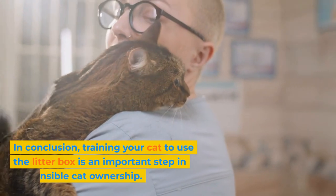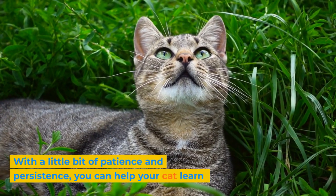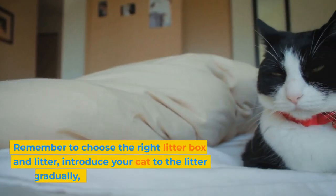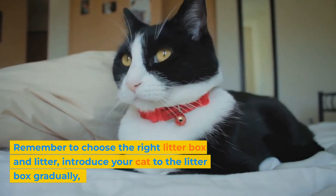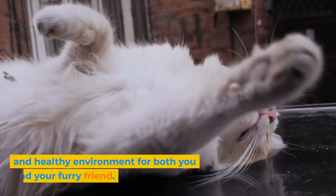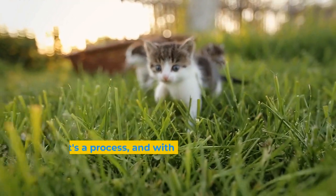In conclusion, training your cat to use the litter box is an important step in responsible cat ownership. With a little bit of patience and persistence, you can help your cat learn to use the litter box and avoid accidents around the house. Remember to choose the right litter box and litter, introduce your cat to the litter box gradually, and troubleshoot any problems that may arise. With the right training techniques, you can create a clean and healthy environment for both you and your furry friend.